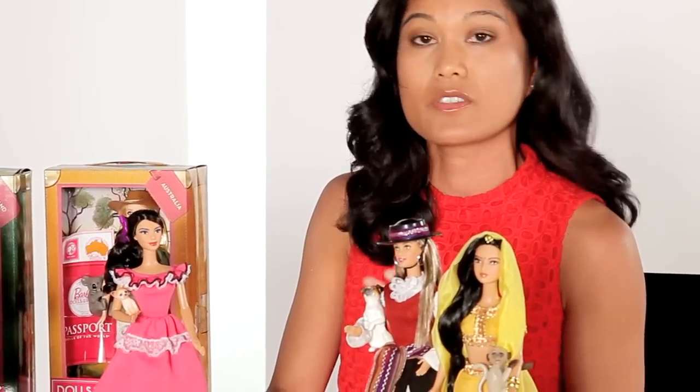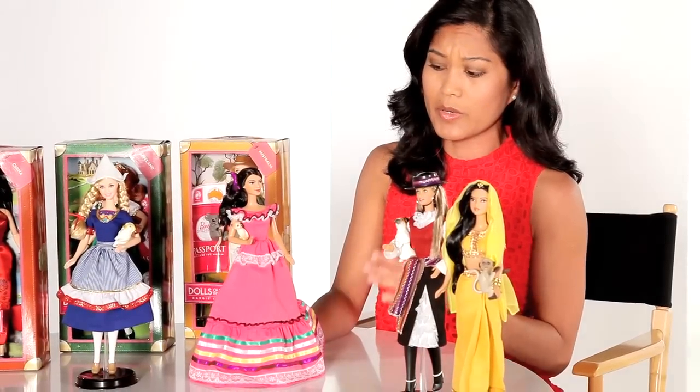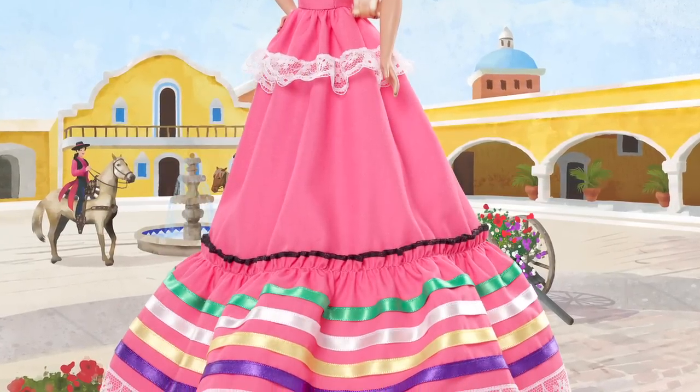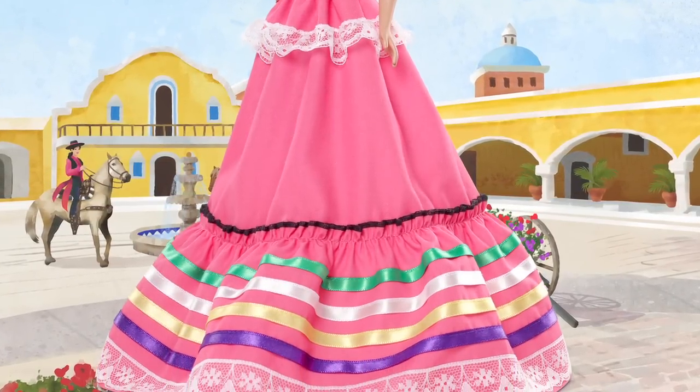Recently I came back from a wonderful trip to Mexico, so to be able to share this doll with you today is really special. Mexico having such rich, deep roots and tradition and heritage, it was really special to do this doll. And of course we did an incredible Barbie pink gown, and she's got these great multicolored layers at the bottom of her dress.